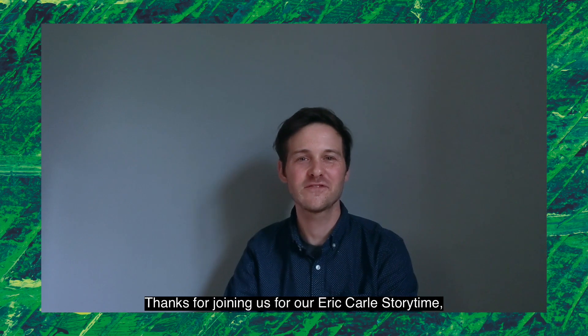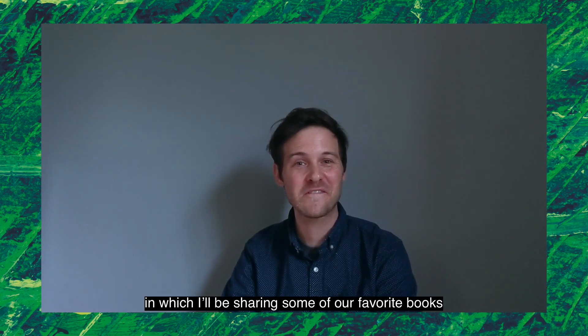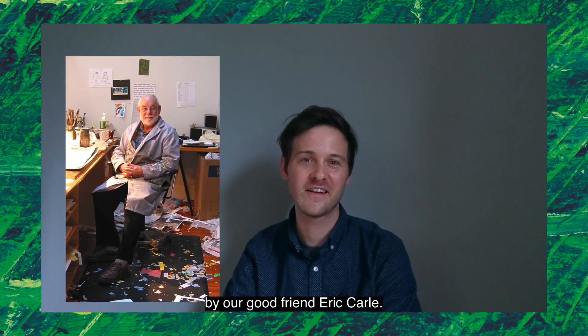Hi, David here, Literacy Educator at the Eric Carle Museum of Picture Book Art. Thanks for joining us for our Eric Carle Storytime, in which I'll be sharing some of our favorite books by our good friend Eric Carle.